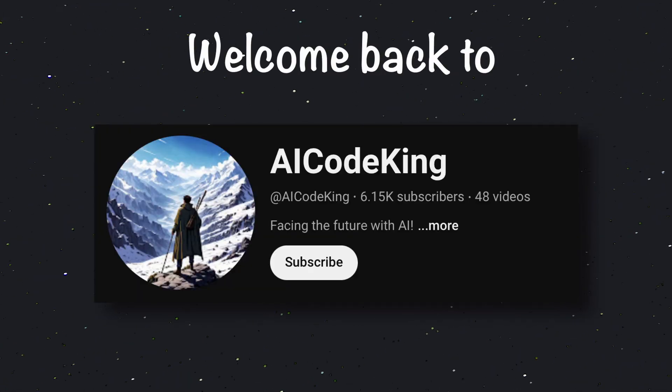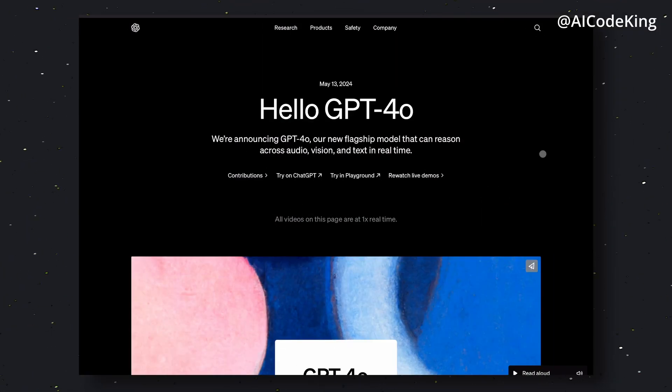Hey there, welcome back to AI Code King. OpenAI has just launched GPT-4O, so let's check it out.